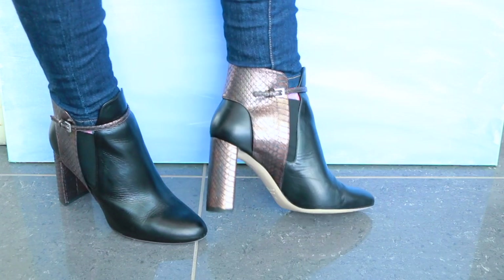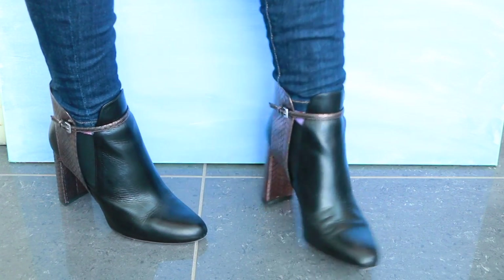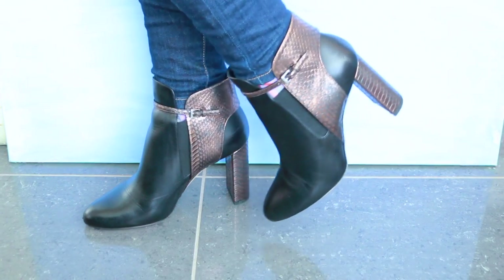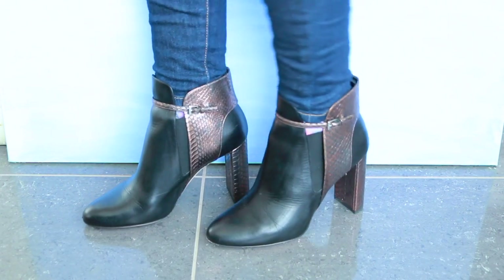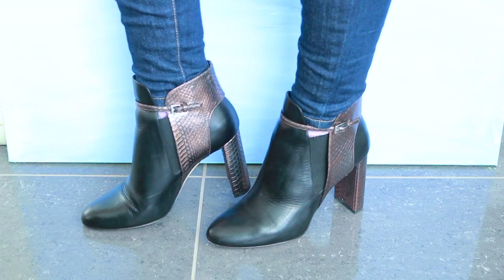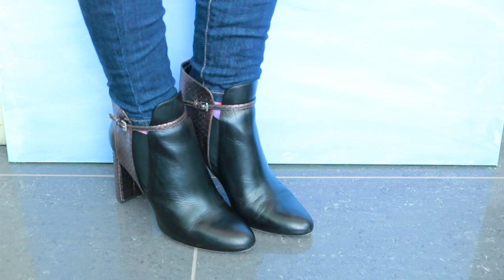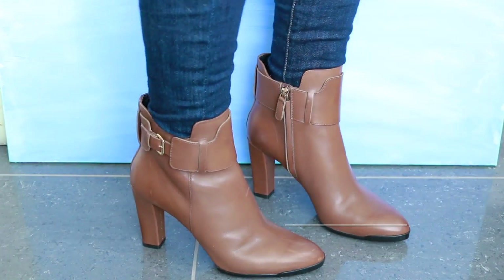I also have a pair of boots from an Italian brand called Damaeel, which is finally available online now, so I will link it down below. I think they're really unique — the quality and craftsmanship are so beautiful. I love the metallic detail, and the block heel keeps them comfortable despite being higher.